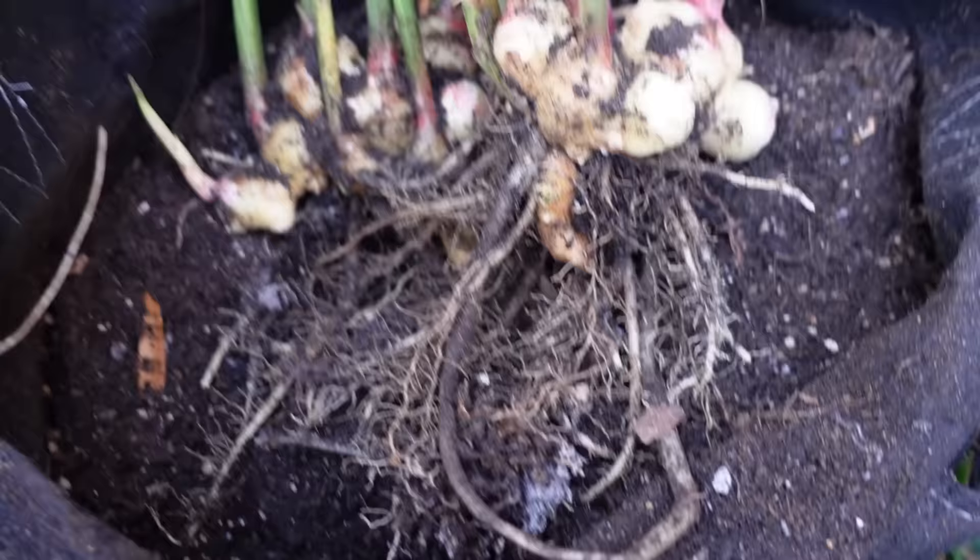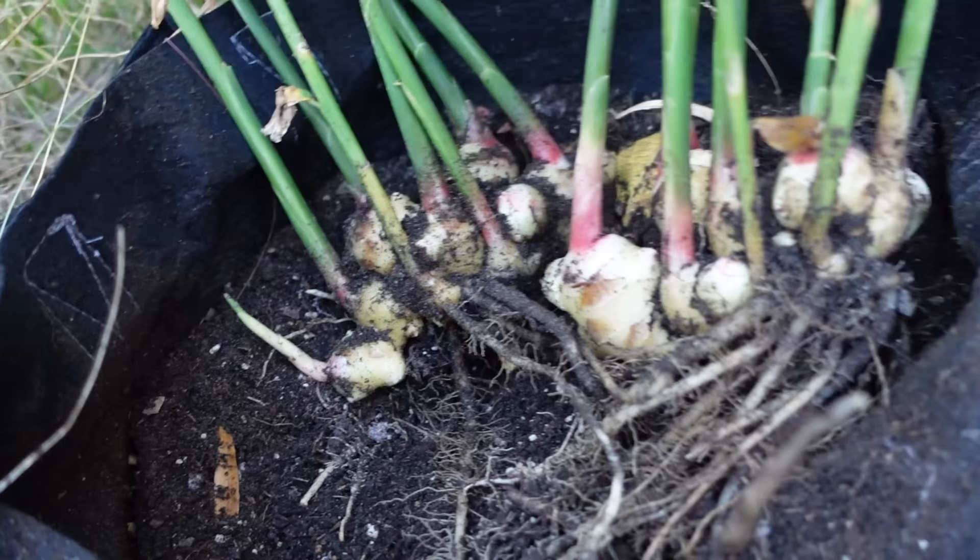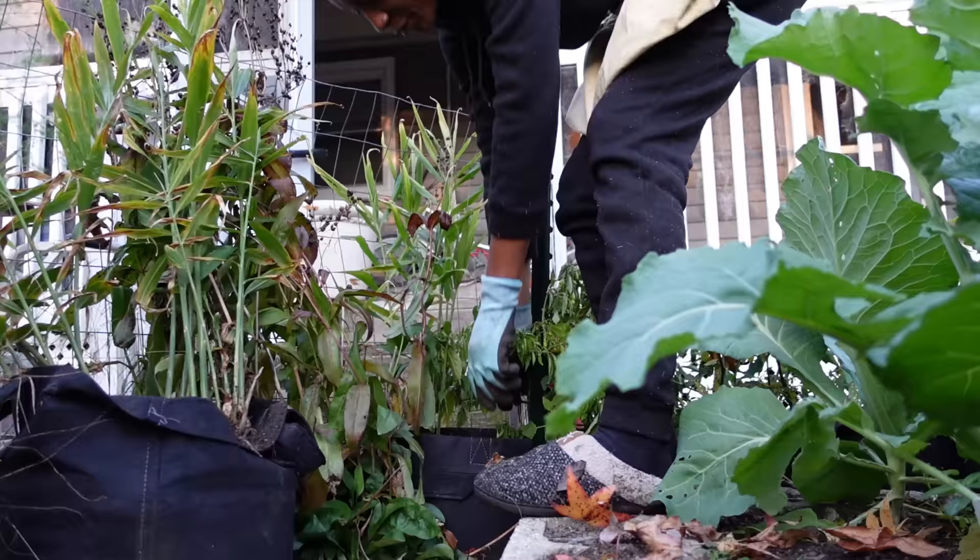We have another bag that we need to harvest too. But look — that's so cool. There was a tiny little piece of ginger that grew all of this, and it was ginger from the store. You don't need a lot of ginger for cooking and stuff like that, so this is kind of a lot. That is a lot of ginger.